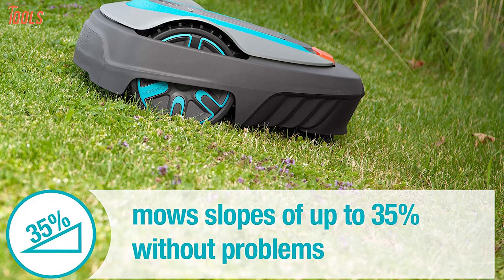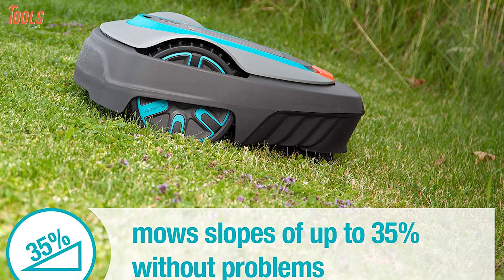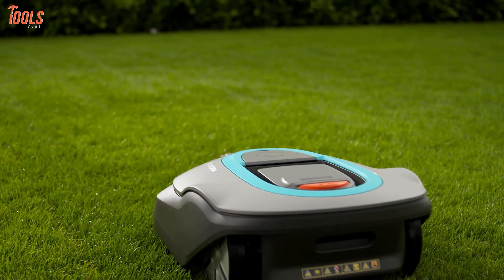Capable of working in all kinds of weather, this lawnmower has a slope handling of up to 35%, so no matter how rough your garden is, it has got you covered. In short, if you are seeking a robotic lawnmower for your small yards that operates quietly yet features very efficacious qualities, you must keep this lawnmower on your checklist.